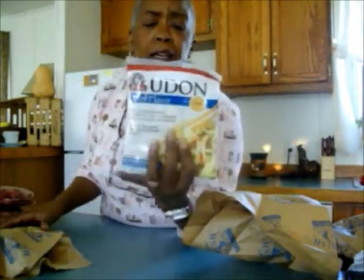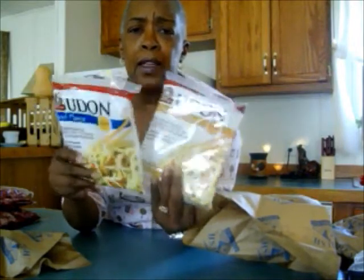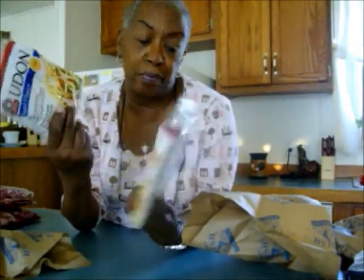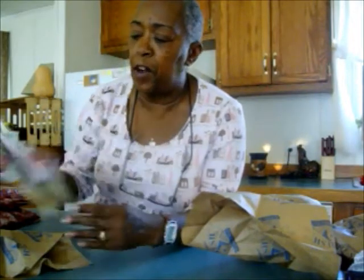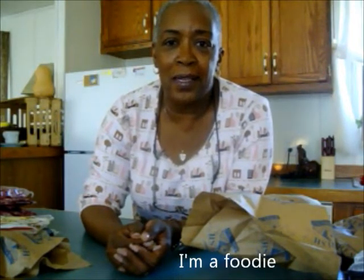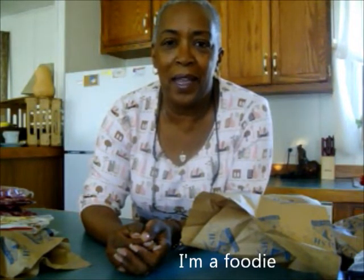Udon noodles — I don't see udon a lot so I got a couple of packs since I was there. I see them on the Food Network channel and in Asian cooking, so I'm gonna try some of those later on during the week.